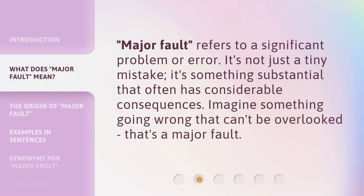Major Fault refers to a significant problem or error. It's not just a tiny mistake — it's something substantial that often has considerable consequences. Imagine something going wrong that can't be overlooked. That's a major fault.